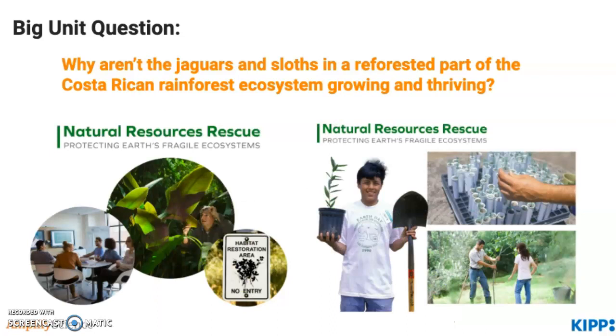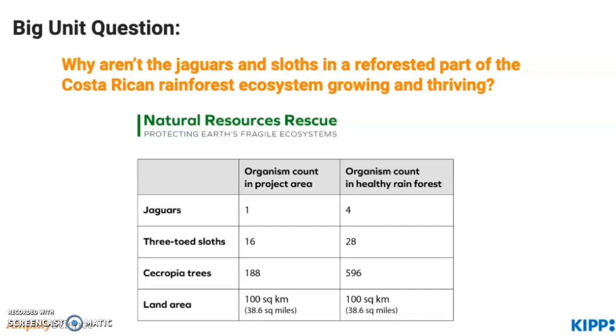What students will discover through ideas and data provided by Natural Resources Rescue is that the jaguars and sloths in particular are not doing so well — there's not as many, and there are some other issues along the way. So in this unit, students will try to figure out what's happening to the jaguars and sloths in this reforested part of the rainforest ecosystem. You can press pause to fill out your unit internalization guide now.